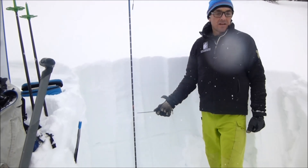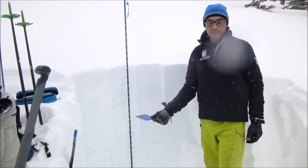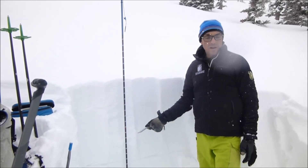The problem with this layer is that we're not finding it on most slopes — this is the first time I've seen it out here. So we can guess that there are many slopes where it doesn't exist, but it means you're going to have to dig and look for it.